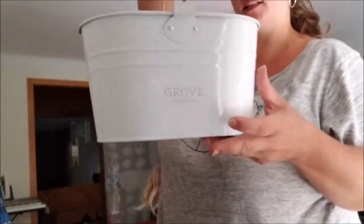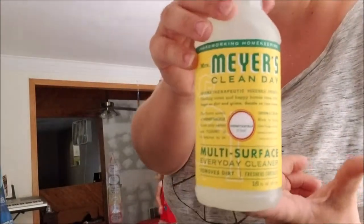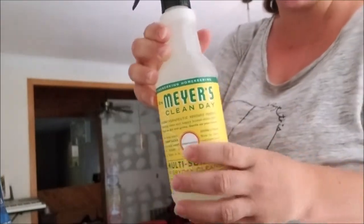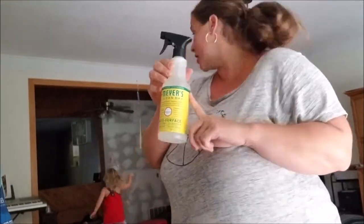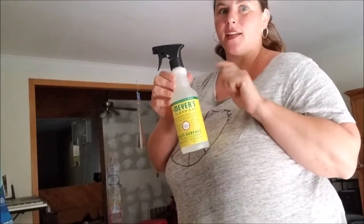It says Grove — it's a little cleaning caddy. I have used this before. This is in the honeysuckle scent; it's a multipurpose cleaner. I bought this at a local store called Food Lion and I loved it. I used it fast and it is already gone.